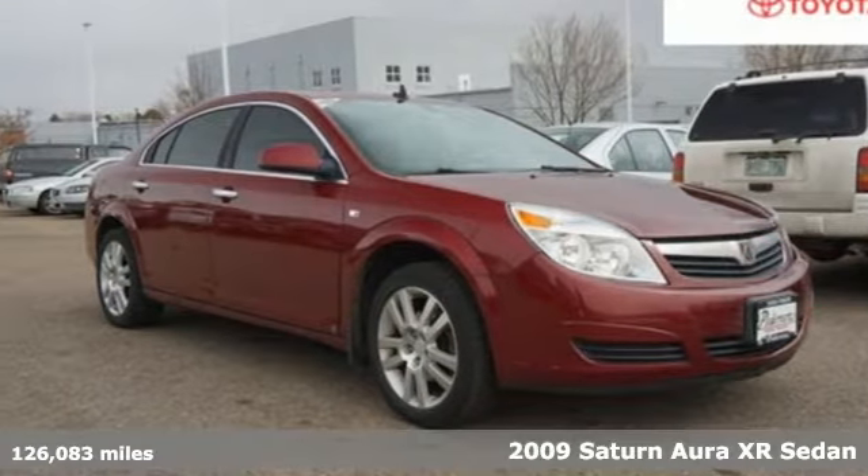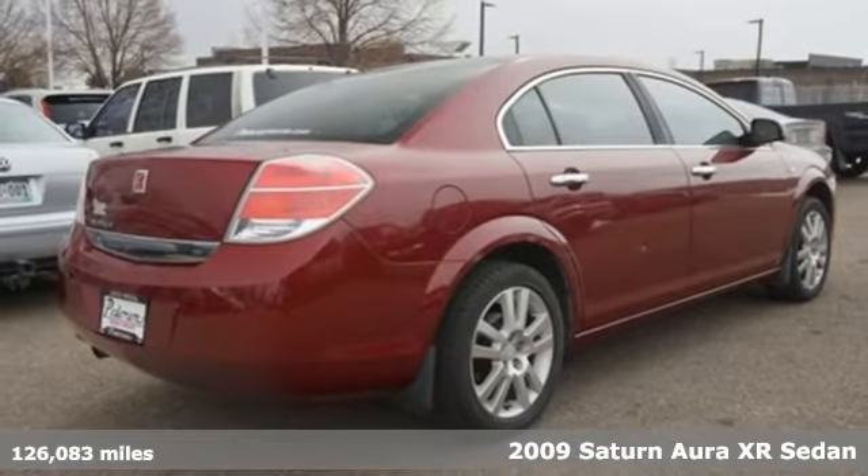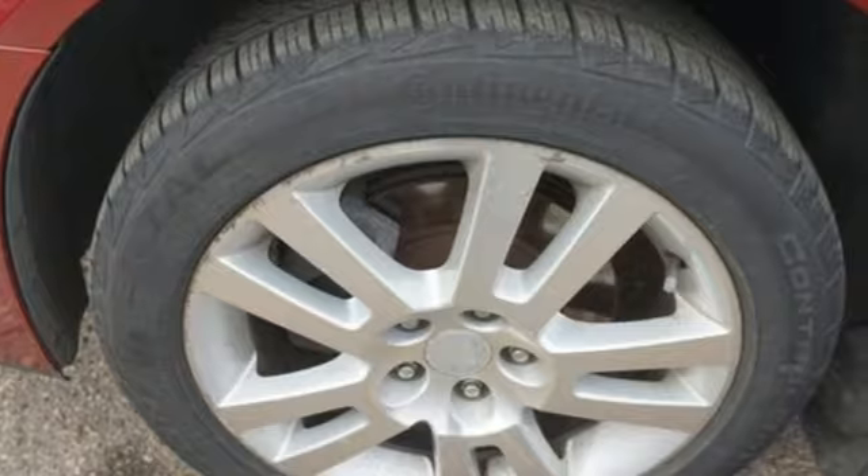Here's a 2009 Saturn Aura. This is a sedan that is more like a retreat. In fact, you might find yourself wanting to stay even after you've turned off the engine.